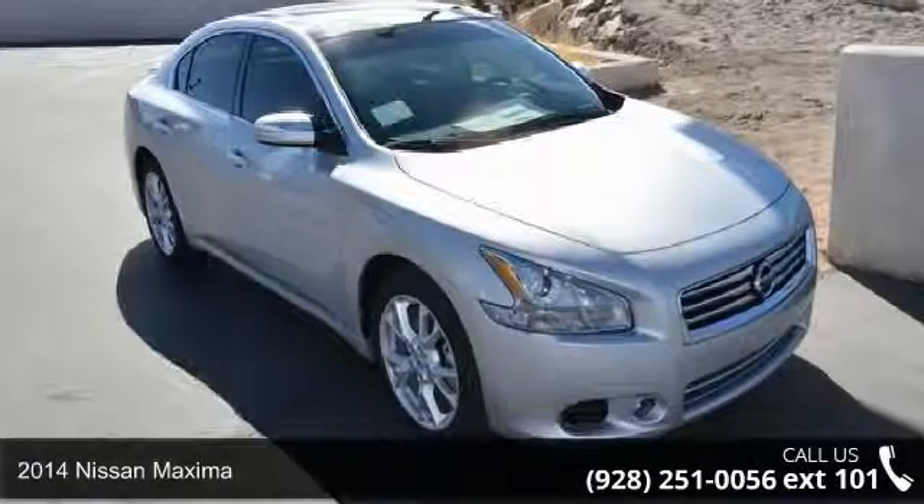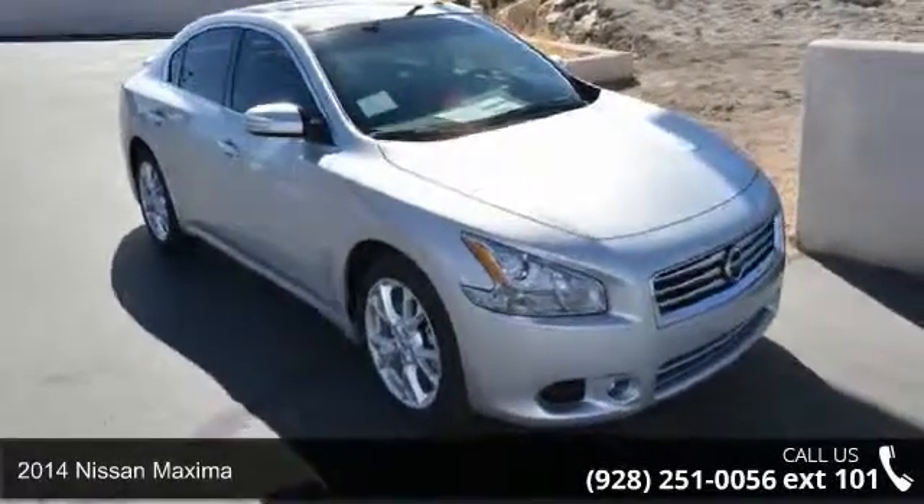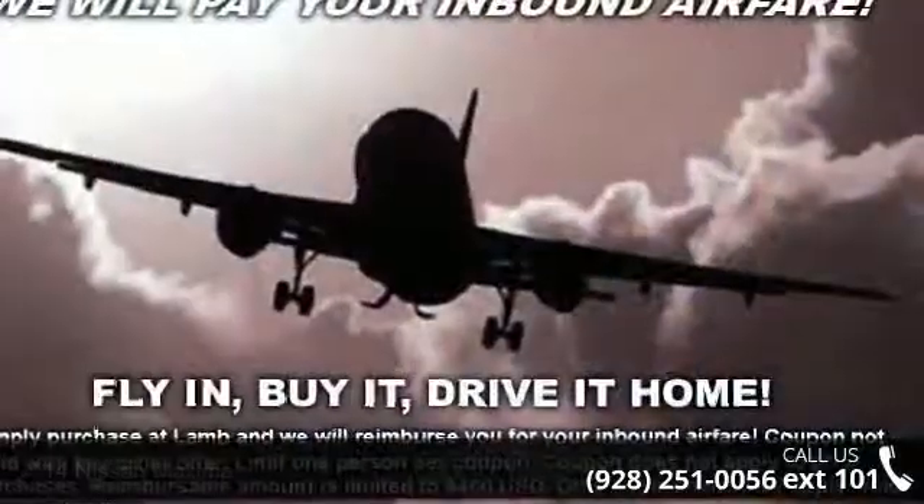Check out this 2014 Nissan Maxima. If you are looking for an automobile with great features, look no further.